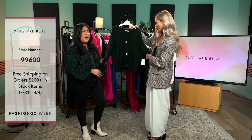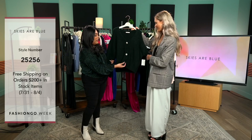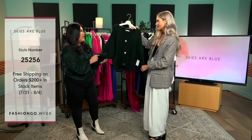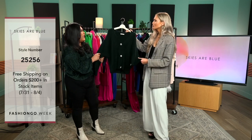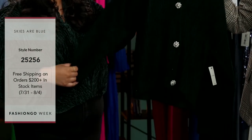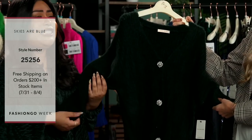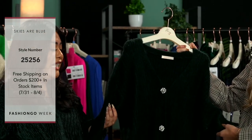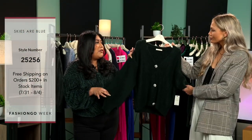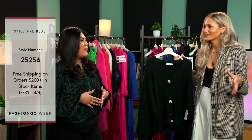Our next style is this cute cardigan. What I love about this is the buttons going down — they're like little sparkly pearls. It's a medium weight, cozy and very soft. You can be cozy all day in it. Cardigans are so soft; you can just throw them on with a pair of jeans and some sneakers. It does have a little balloon sleeve, which adds to the detail — cute, comfy, and flowy. Gives it that luxurious feel with the thicker sleeves.